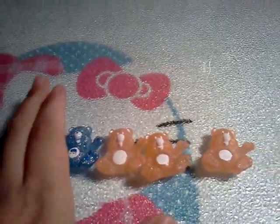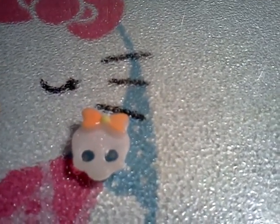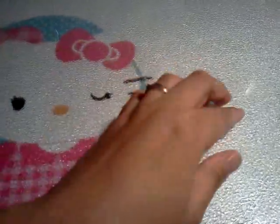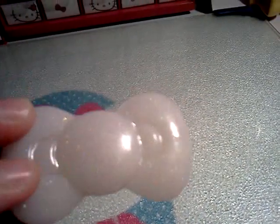I also did this little skull, and the bow is glow-in-the-dark with those Scribbles paints that I got. Let me see if I can turn the light off and it'll show you — see? See it glow! I also did this bow — it's white and has glitter in it. It kind of looks grayish though because of the glitter.